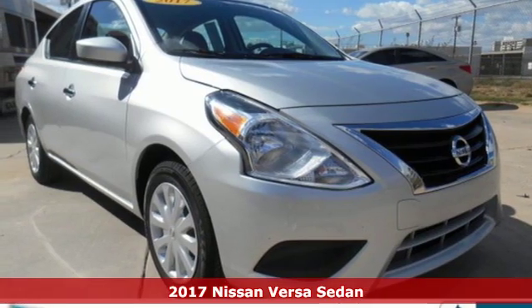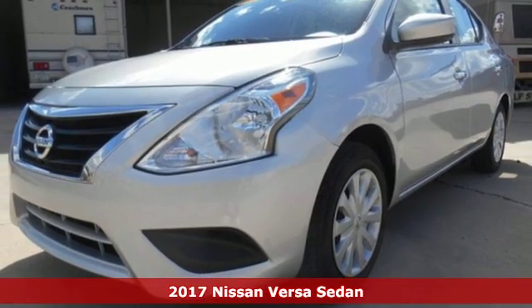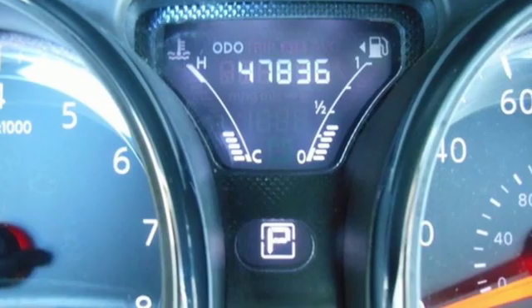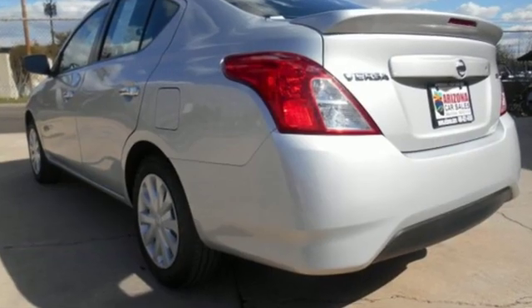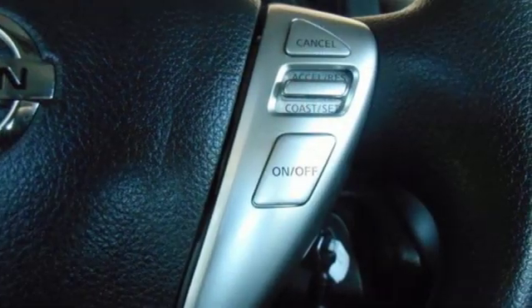It's a certified 2017 Nissan Versa Sedan. Living well isn't about how much you spend, it's about what you do with what you've got. The Versa Sedan is fun, efficient and roomy with plenty of style too. You'll look forward to every drive with features like these.